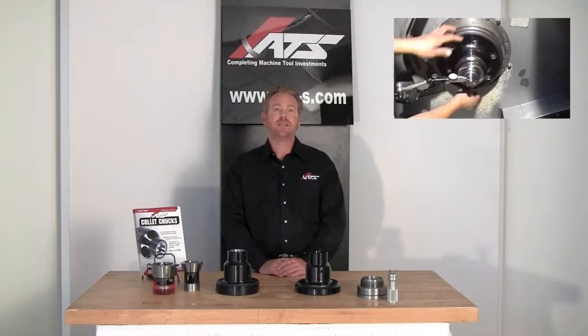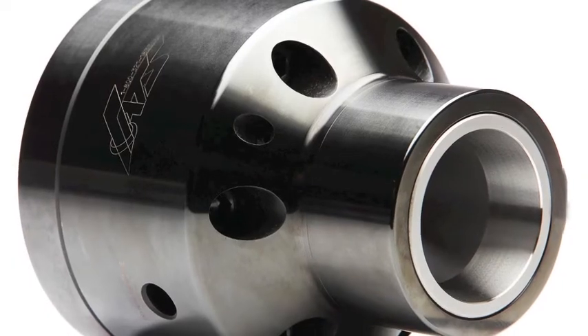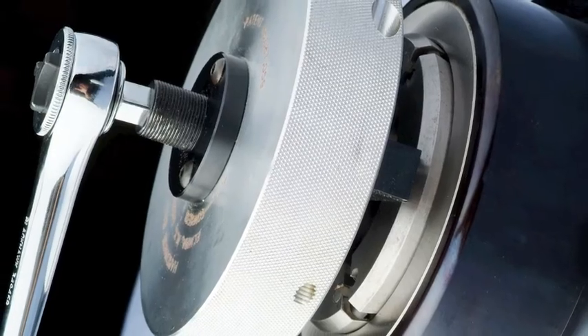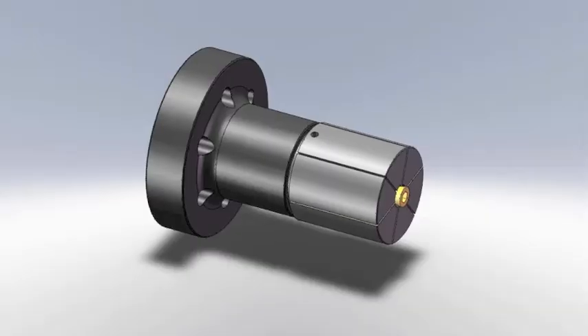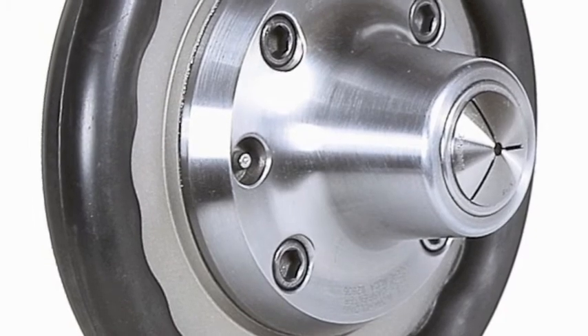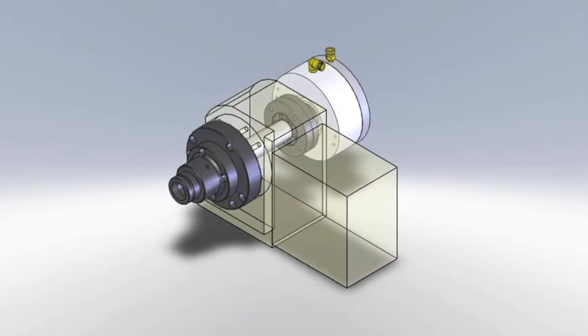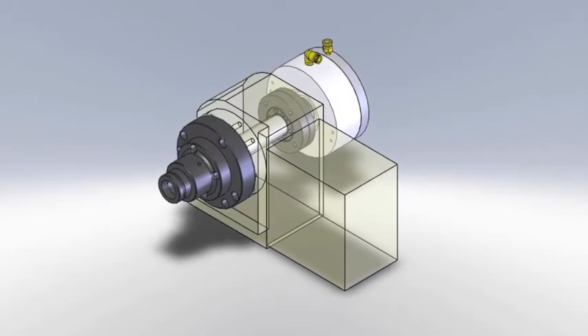ATS manufactures and stocks the largest selection of collet chucking models in the industry. We offer various models in Pullback, True Lengths, Quick Change, ID Mandrel Systems, Sjogren Speed Chucks, True Length Manual Scroll Chucks, and Complete Air Cylinder Packages for Rotary Tables.